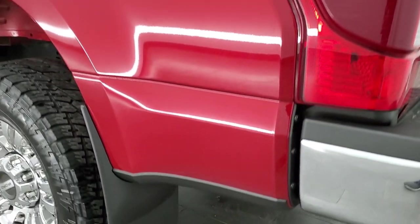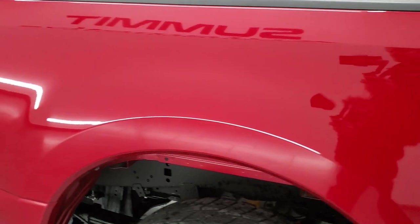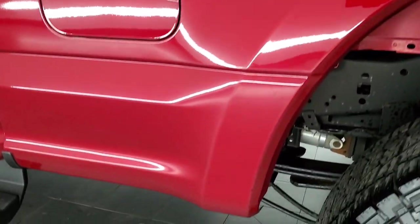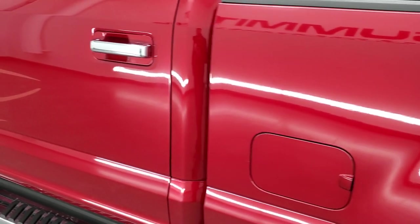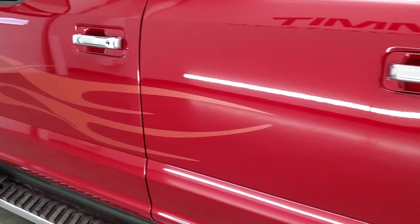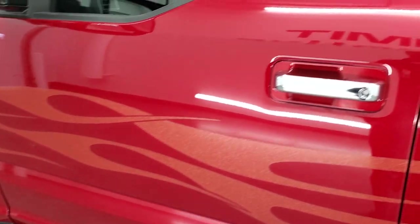Coming around the driver's side, it's just as clean as the passenger's side. I do like that they have mud flaps on here, which keeps your lower rockers looking good. For full disclosure, this back rim is in excellent shape as well. Down the rest of this side looks really good. And if you don't like those flames, you can always remove them.